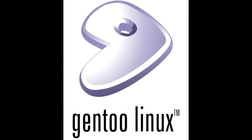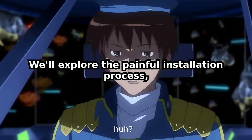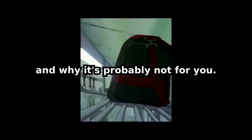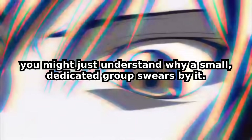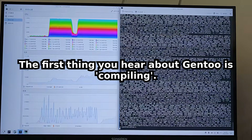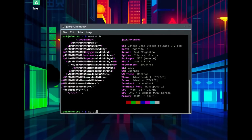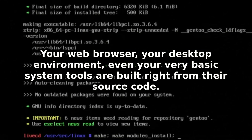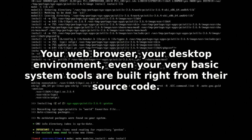Today we're diving deep into the world of Gentoo Linux. We'll explore the painful installation process, the benefits that some claim, and why it's probably not for you. The first thing you hear about Gentoo is compiling — and not just a few small programs. We're talking about almost everything: your web browser, your desktop environment, even your very basic system tools, built right from the source code.